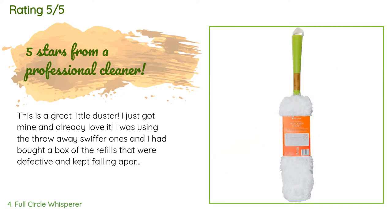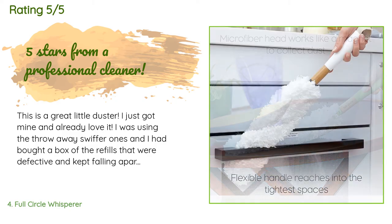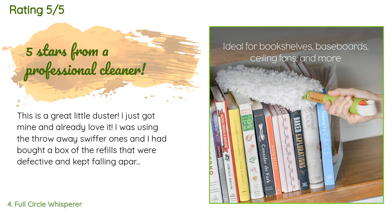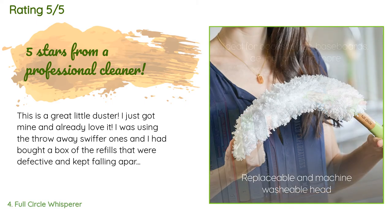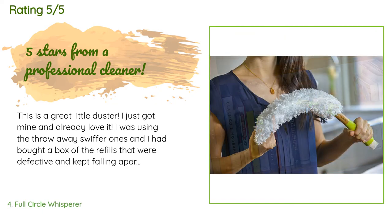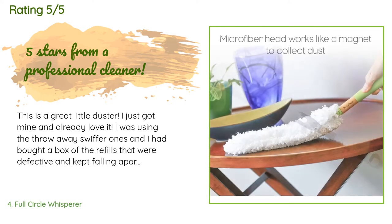A customer said: This is a great little duster — I just got mine and already love it. I was using the throw-away Swiffer ones and had bought a box of refills that were defective and kept falling apart. I was mad after spending five to six bucks on a duster that didn't even work well. Those throw-away ones are a rip-off — they don't pick up the dust, they fall apart, aren't fluffy at all, plus they are so wasteful.